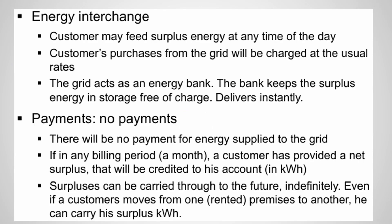If you look at the detailed energy interchange, a customer may feed surplus energy at any time of the day. Purchases from the grid will be charged at the usual rate. The grid acts as an energy bank — in this scheme the grid will save your energy. There will be no payment for energy supplied to the grid. If in the billing period the customer has provided a net surplus, it will be credited to the account, and surpluses can be carried forward to future months.